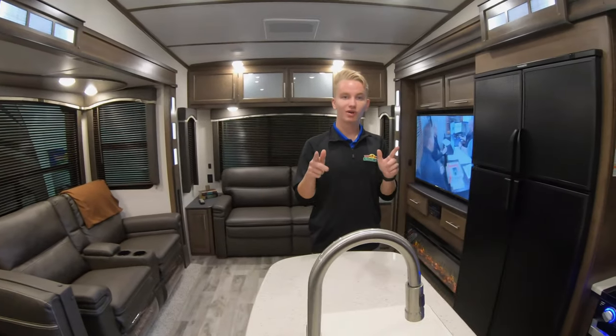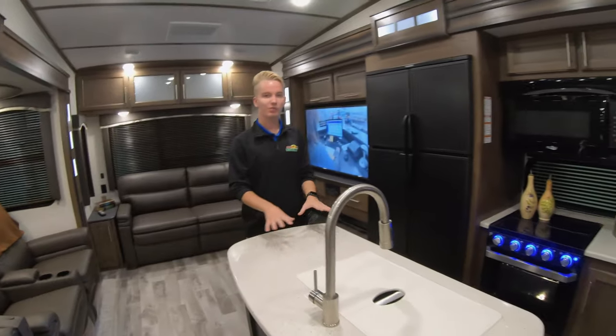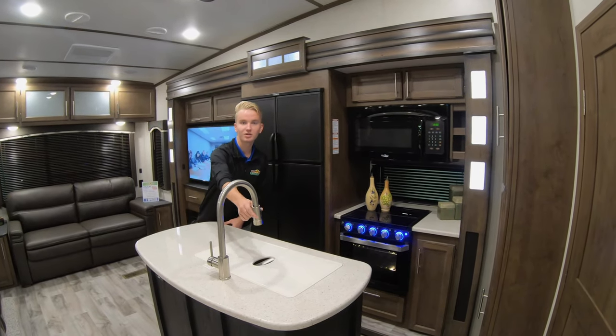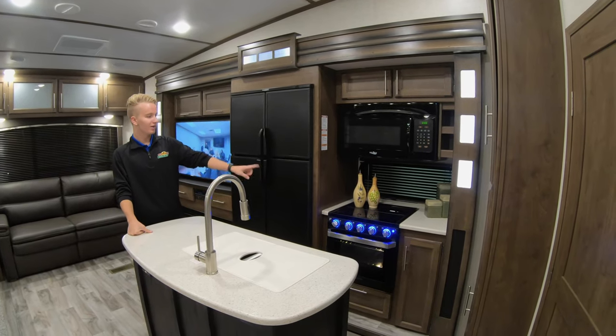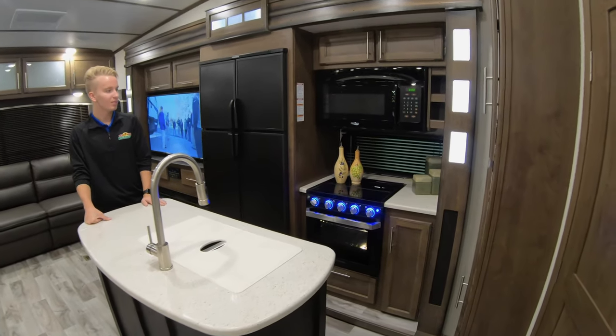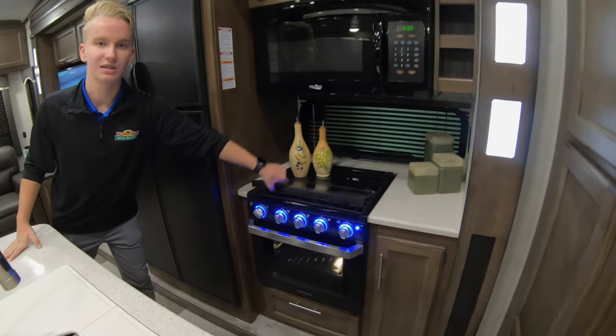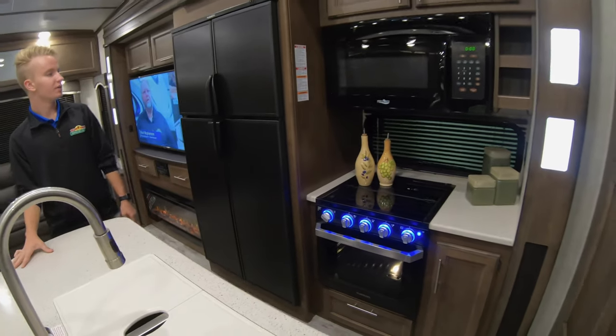Before we go back up to the front of the unit, let's take a look at our kitchen. We have a beautiful large island here. It does have a sprayer faucet, so it is a little easier to wash your dishes. We have a nice Furion upgraded stove and oven combo — there is the glass cooktop on top, but you can take that off and use it as a backsplash when not using it.